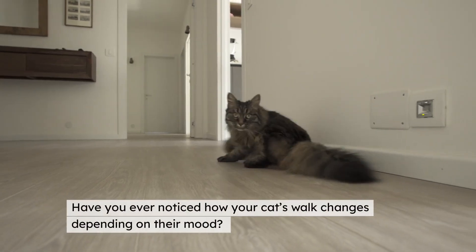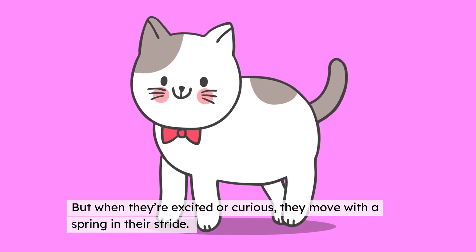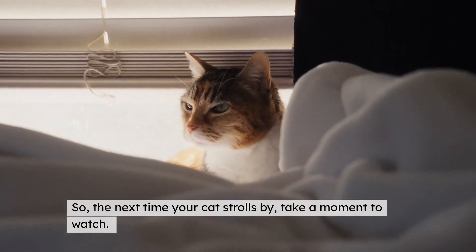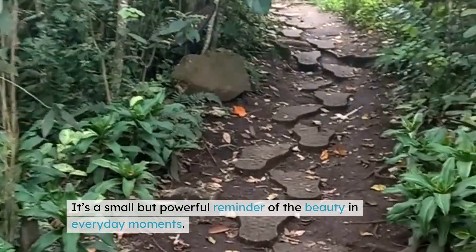Have you ever noticed how your cat's walk changes depending on their mood? When they're relaxed, their steps are slow and deliberate. But when they're excited or curious, they move with a spring in their stride. It's fascinating how much their movements can tell us about how they're feeling. So the next time your cat strolls by, take a moment to watch — notice the precision, the rhythm, and the grace. It's a small but powerful reminder of the beauty in everyday moments.